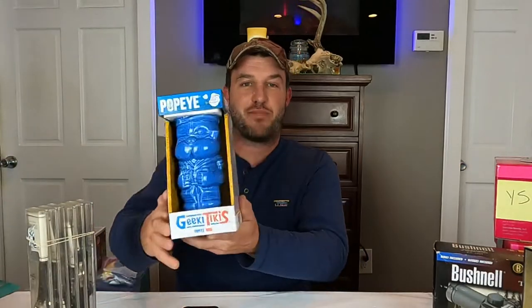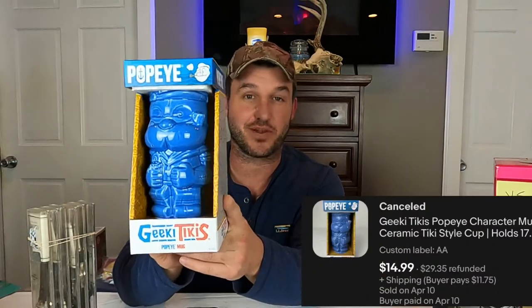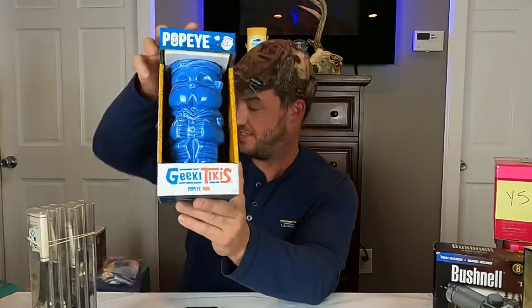Alright you guys — this Popeye Geeky Tiki mug, we're going to take that off the board. I just got a message saying they'd like to cancel this order. So that $15 sale — we're going to have to relist. That always sucks when you get one of those messages, but at least it's not one of the big items.